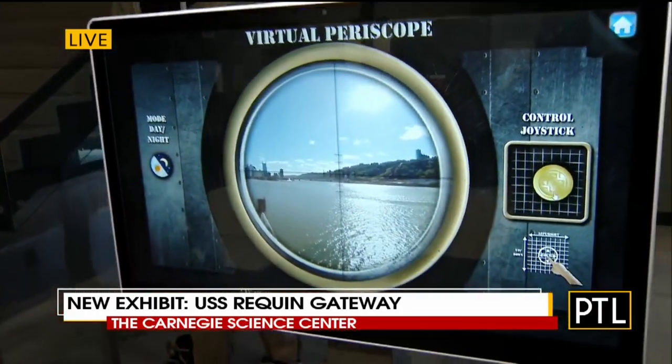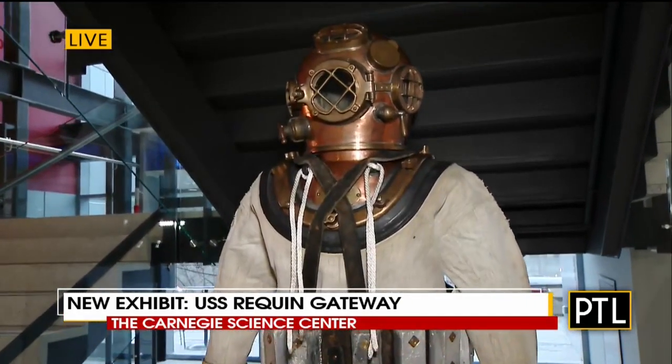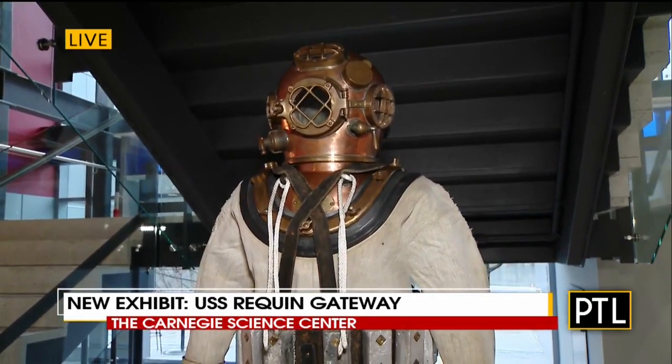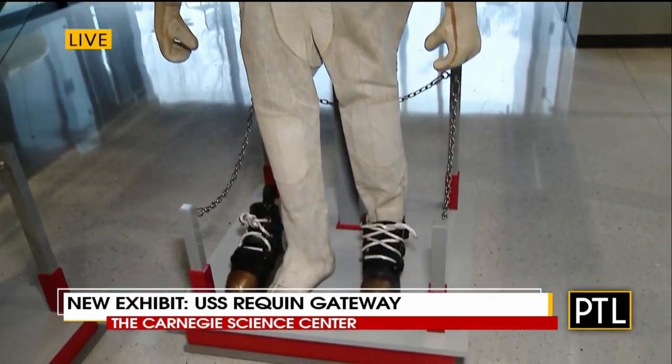And how about this guy right here? That's our Mark 5 dive suit. It's from 1958. They actually used these through the late '70s. It was used for deep sea diving before modern scuba gear was invented.